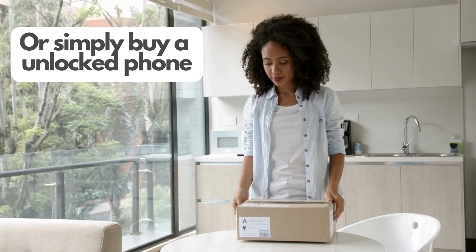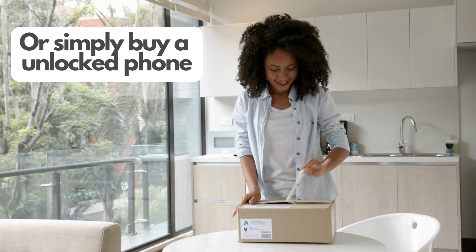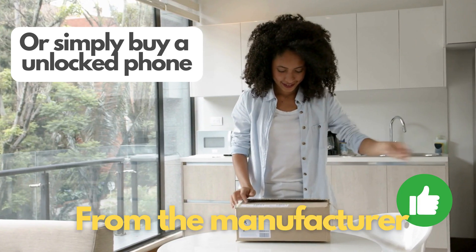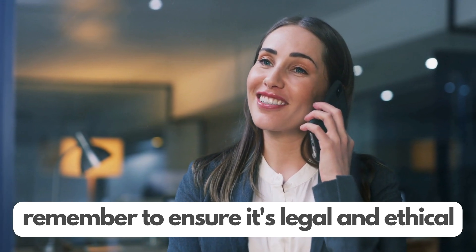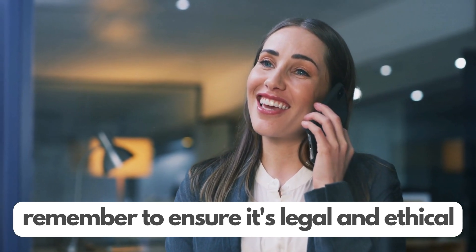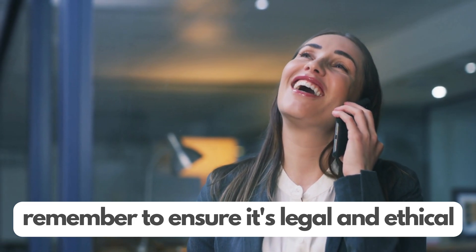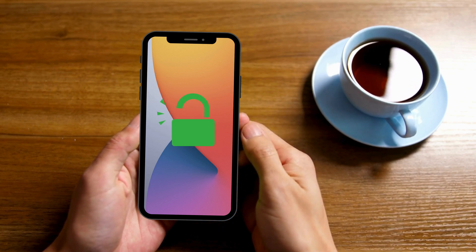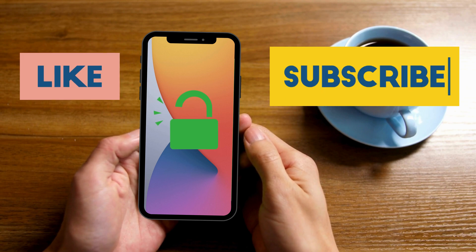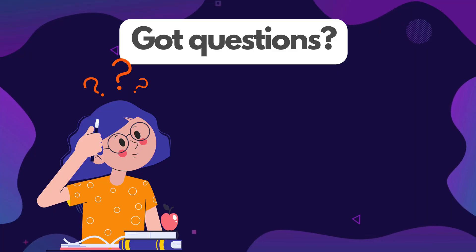Also, it's worth noting that some newer phones come unlocked by default. This is especially common with phones purchased directly from the manufacturer rather than a carrier. If you bought your phone unlocked, you won't need to go through any unlocking process at all. No matter which method you choose, remember to ensure it's legal and ethical. Unlocking a phone that you don't own or haven't paid off can lead to trouble, both with your carrier and legally. And that's a wrap on unlocking your phone — if you found this video helpful, don't forget to hit that like button and subscribe for more tips and tricks. Got everything working or still have questions? Drop a comment below.